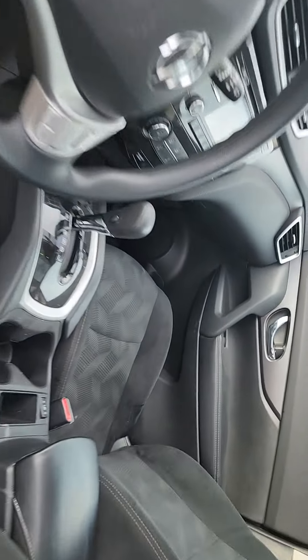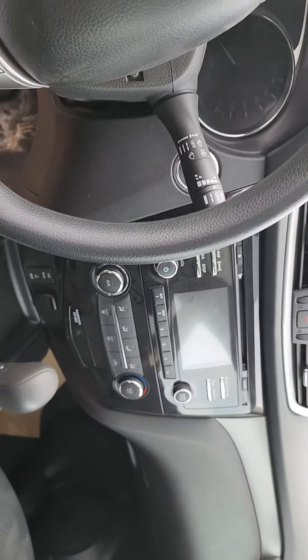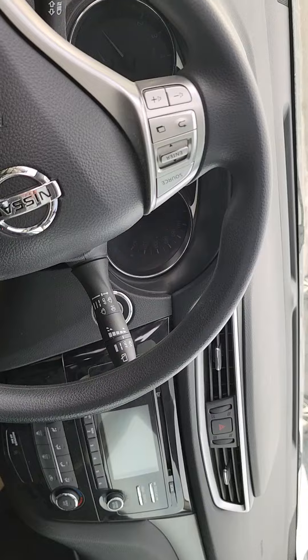It has power seating and heated seats as well. You get that nice infotainment screen with Bluetooth, and cruise control on this one.